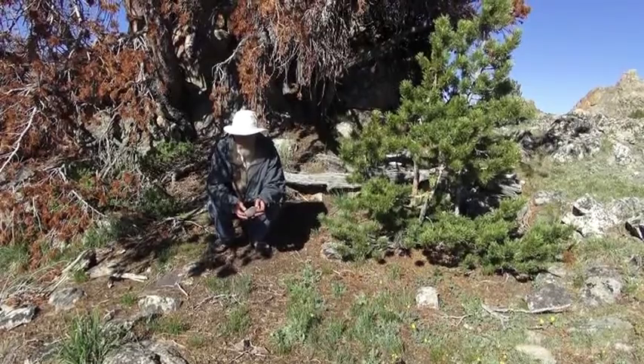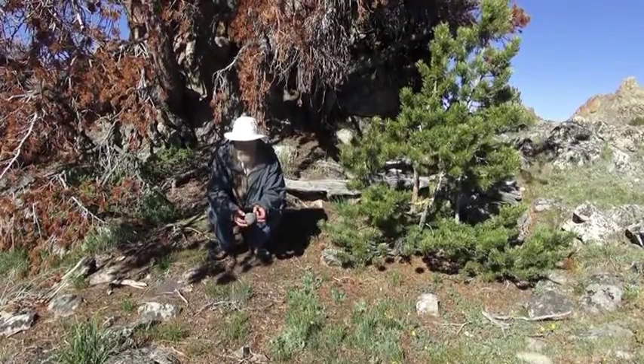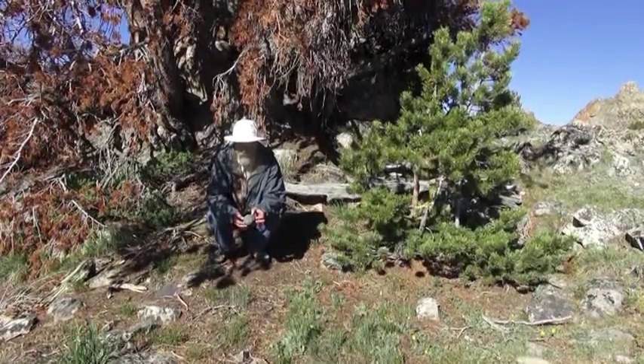This is Lodge EE at the High-Rise Village site in Fremont County, and I'm holding a mono here that was used to grind pine nuts.